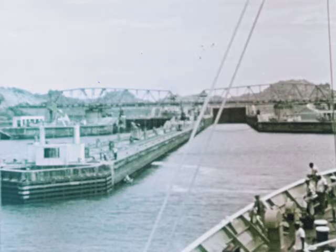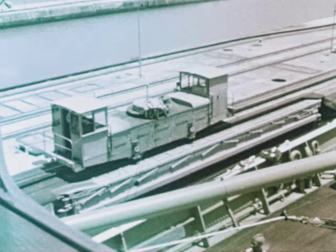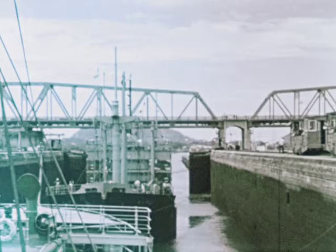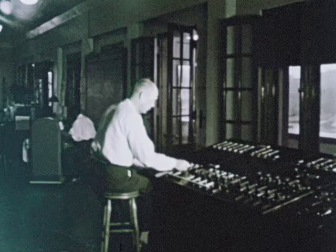Now we are starting our eight-hour trip to the Atlantic as we enter the first lock. The ship's tow lines are attached to electric locomotives, which pull our ship farther into the lock. The lock gates close. In the control room, an engineer operates the machinery that floods the lock. Of the 3,400 employees of the Panama Canal Company, more than 3,000 are United States citizens.